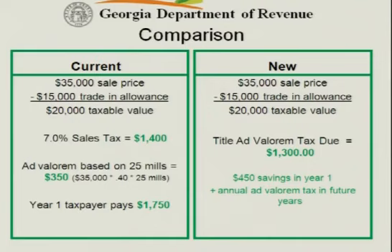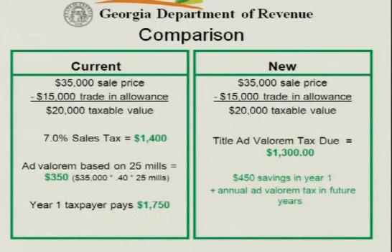Question from the audience: For those cases that are bought at the end of the year? If there's a sale that occurs at the end of December 2013 and they come in to do the title work after the first of the year, what is the rate? The rate runs off the date of purchase. So if they purchase that vehicle December 31st of 2013, the rate is going to be 6.5%. If they purchase that vehicle January 2nd of 2014, the rate would be 6.75%.